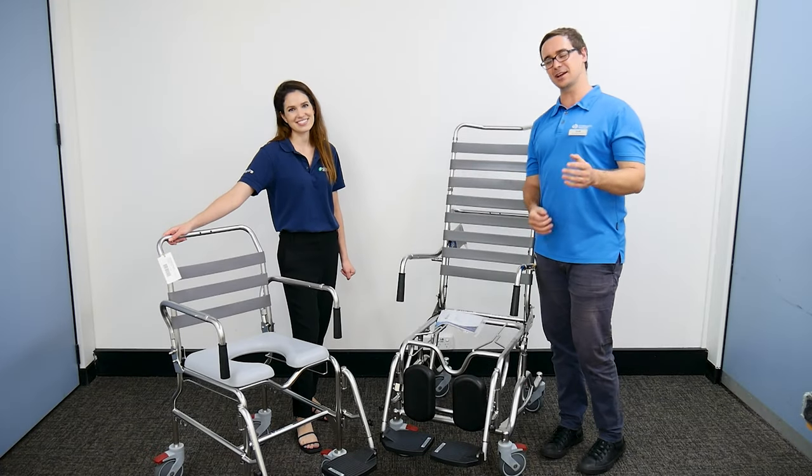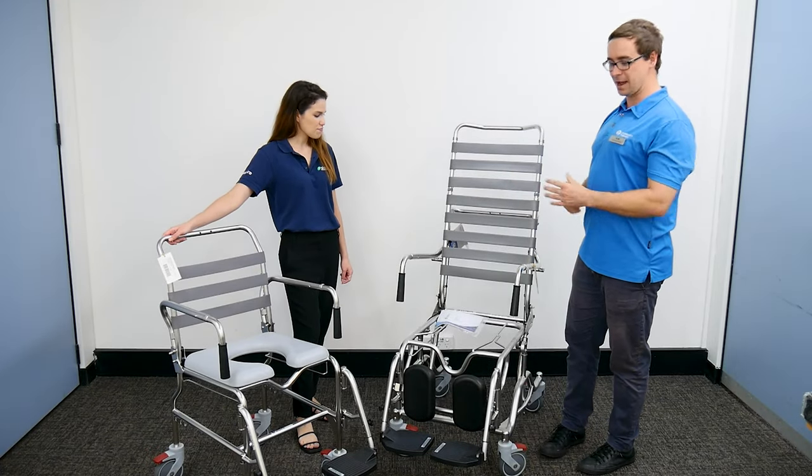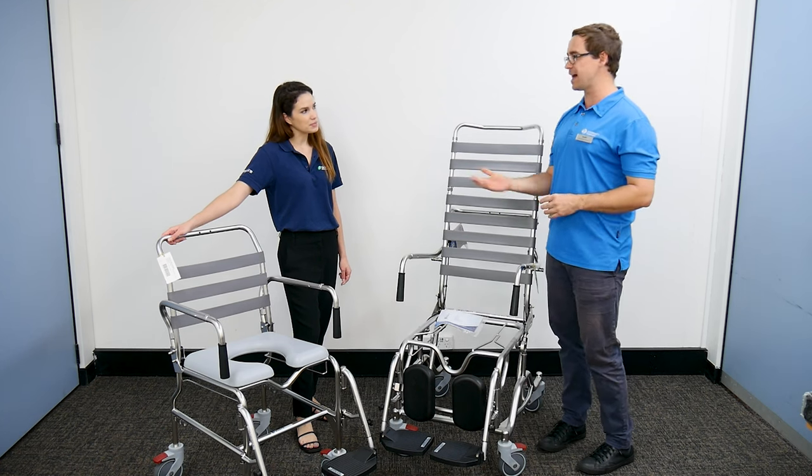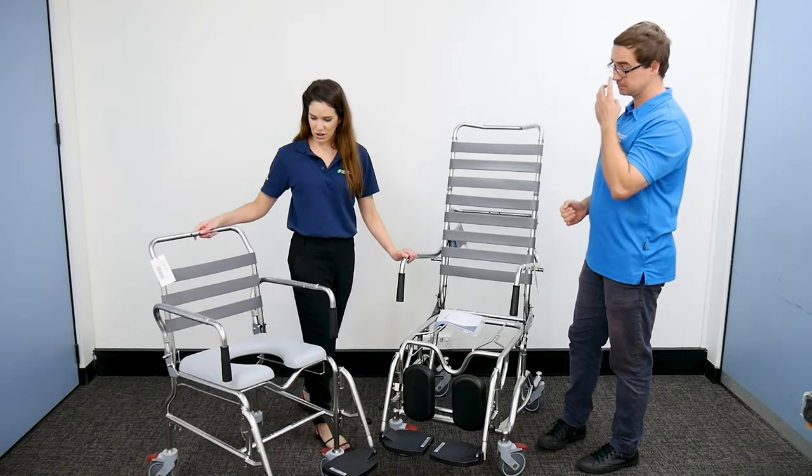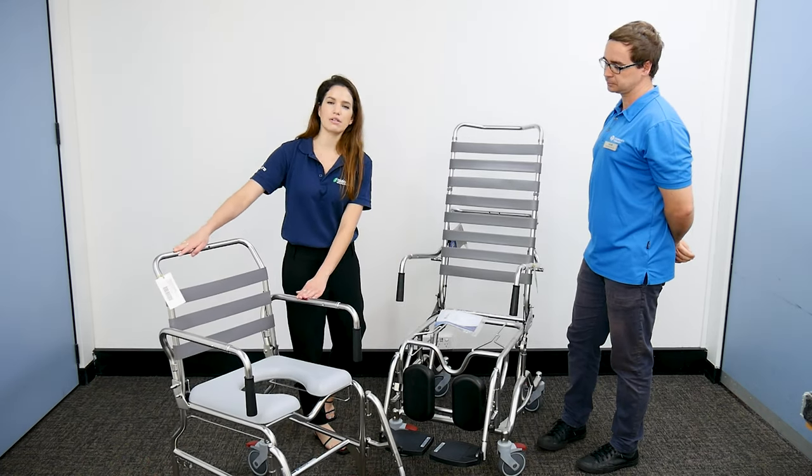We're at AdaCare in Cardiff and today we're looking at a range of different bathroom shower equipment. We've got Allie with us. Tell us about what we have in front of us here. Thank you Scott. So what we've got here is our mobile shower commode.